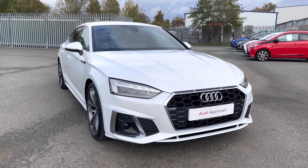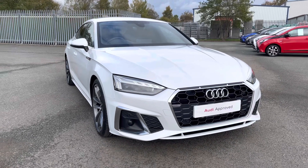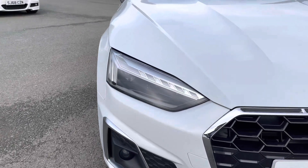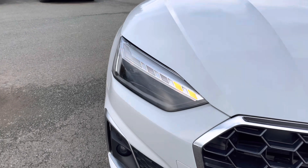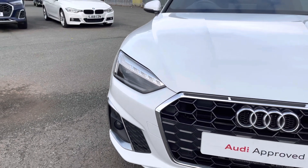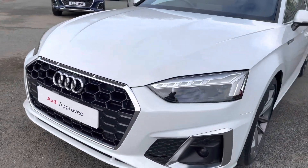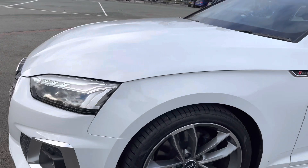If you're interested in this beautiful car, please contact us on 01772 911 340. This A5 has the striking matrix LED headlights for high quality and precision illumination of the road ahead in all sorts of road conditions. We also have the sleek and stylish S-Line styling including this more aggressive front bumper and gorgeous honeycomb radiator grille.